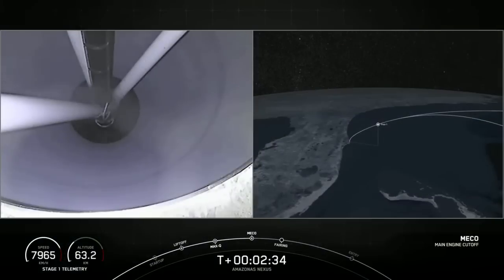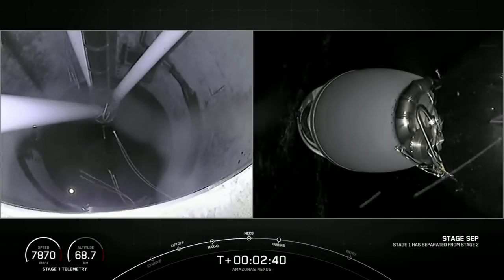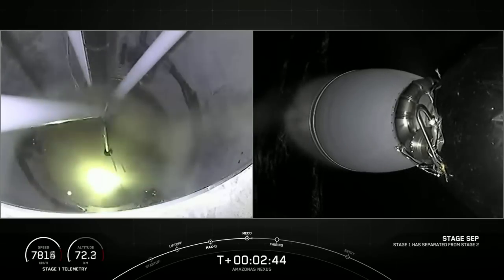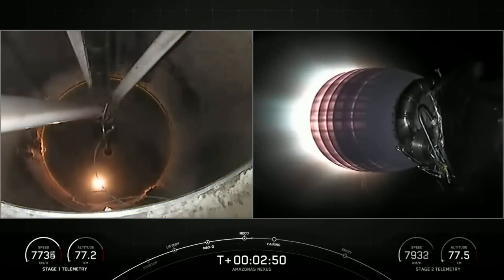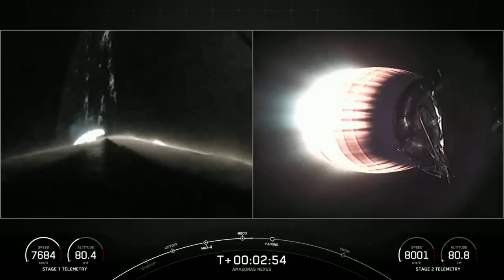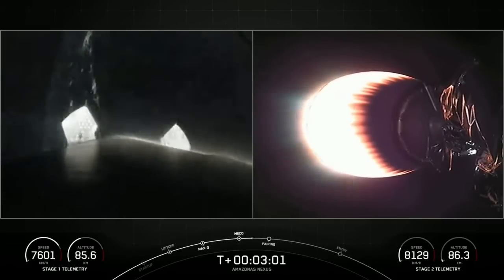Main engine cutoff. Acquisition of signal Bermuda. Stage separation confirmed. MVAC ignition. Great views on the left-hand side of your screen — we're looking up through the inter-stage at the second stage. And we've got a view here on the right-hand side of the screen of the Merlin vacuum engine starting its burn.